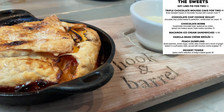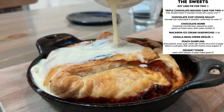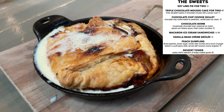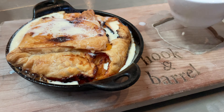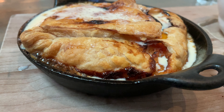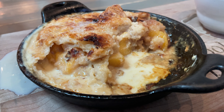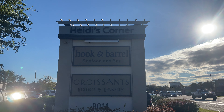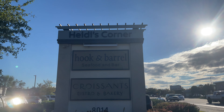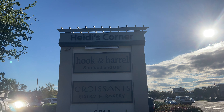To finish off the meal, we got a peach dumpling — this thing was amazing. That sums up this visit to Hook and Barrel. As you could probably tell, I enjoyed it and I will be returning. In the meantime, go check out that cooking channel show Chef Swap — a lot of local Myrtle Beach restaurants have been featured in the first season. Until the next video, everybody take it easy.